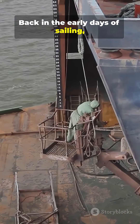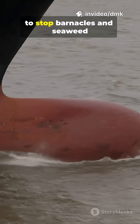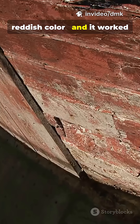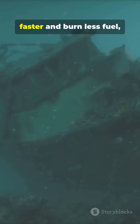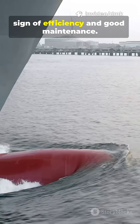Back in the early days of sailing, shipbuilders coated hulls with a mix of copper and tar to stop barnacles and seaweed from sticking. The copper gave the paint a reddish color, and it worked because copper is toxic to many marine organisms. A clean hull made ships move faster and burn less fuel, so that red color became a sign of efficiency and good maintenance.